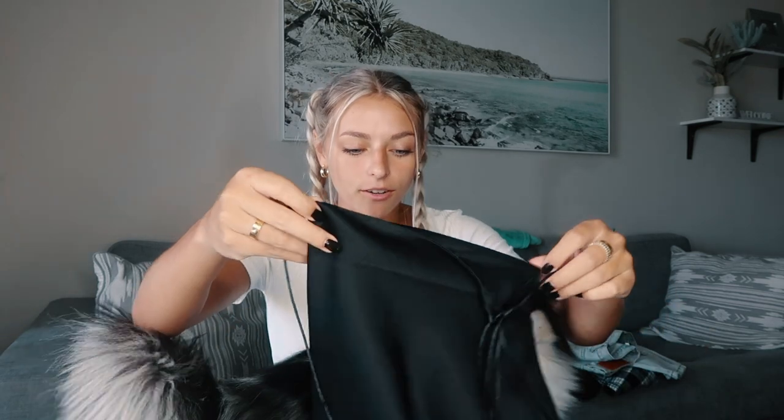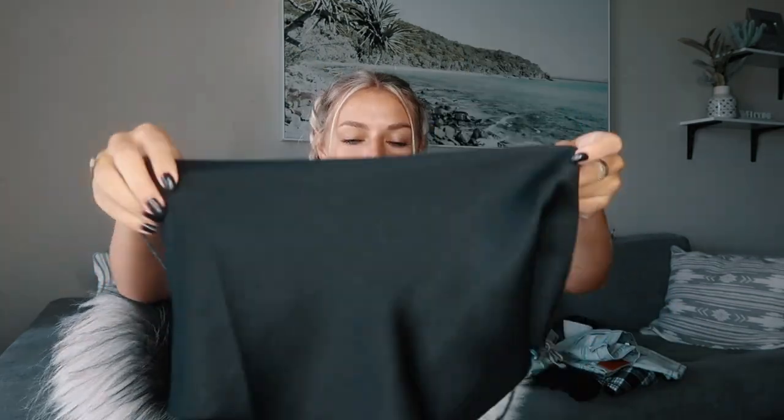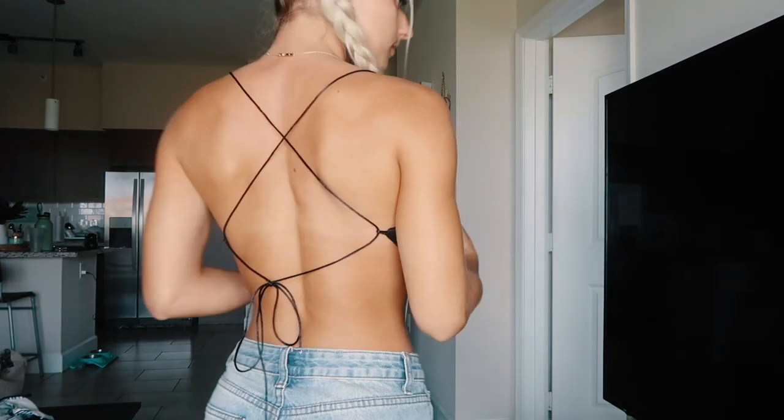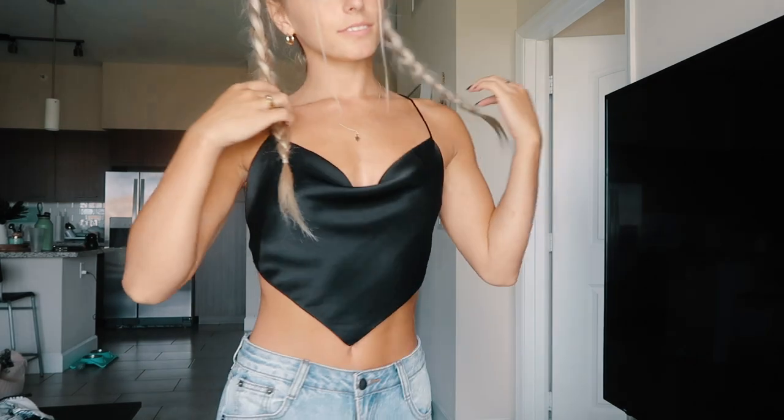Speaking of feeling hot, this next one does it for me as well. It's the napkin-style top — I don't know if that's a universal term, but it's one of those that just kind of looks like a napkin on your body. The back is all open with little straps holding it together. Black is a color that makes me look and feel more mature and just feel hot, so this is definitely going to be worn a lot.